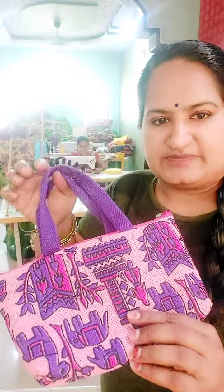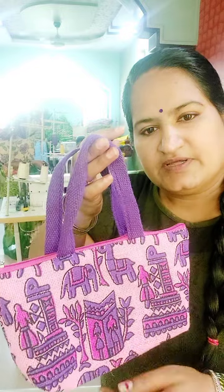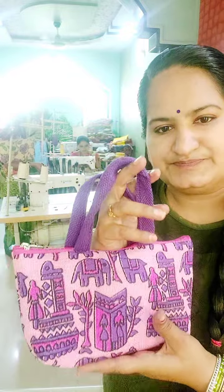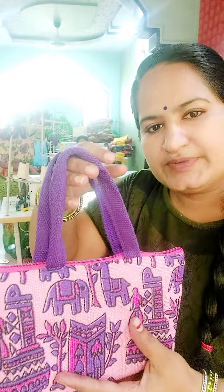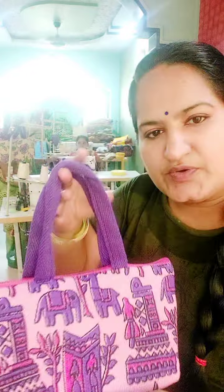If you want to subscribe to my channel, you will see the gift items in our unit. Please like this video. This is eco-friendly gift items for your safety.